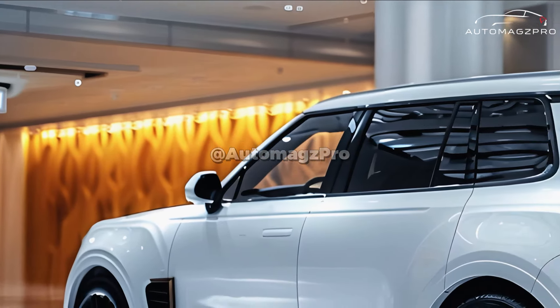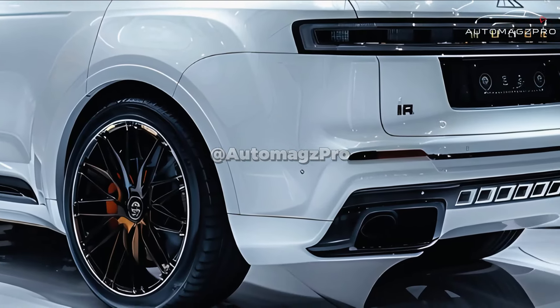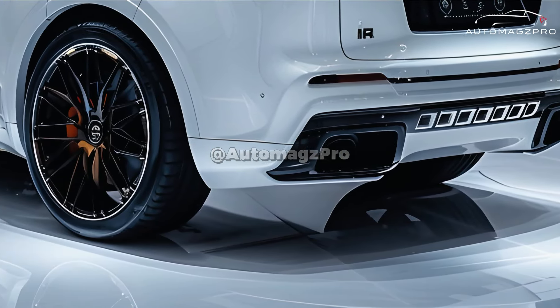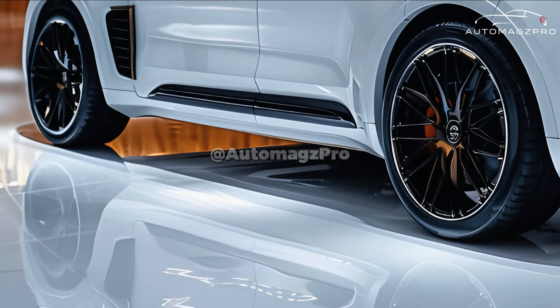The SUV keeps the trademark design language of the Century, but it has a more commanding appearance than its predecessor. It is surprisingly spacious for an SUV and can accommodate four people comfortably. The back seats are positioned in the middle of the vehicle, and there are several reclining options available.